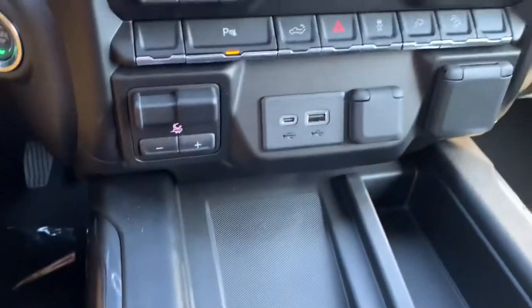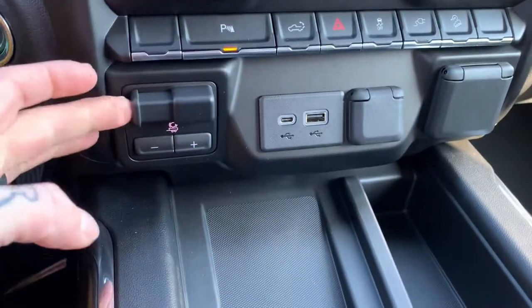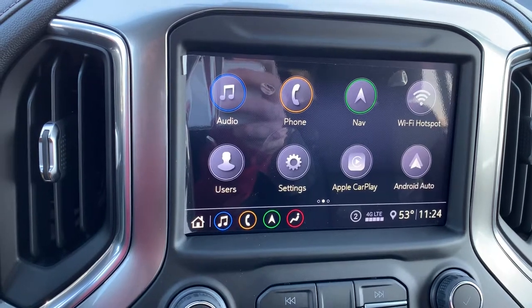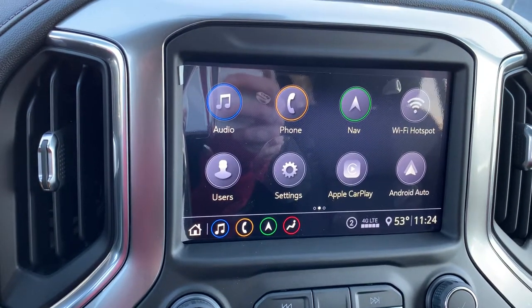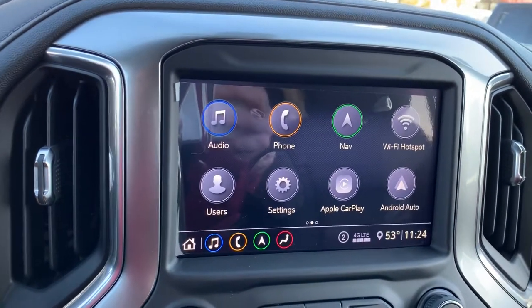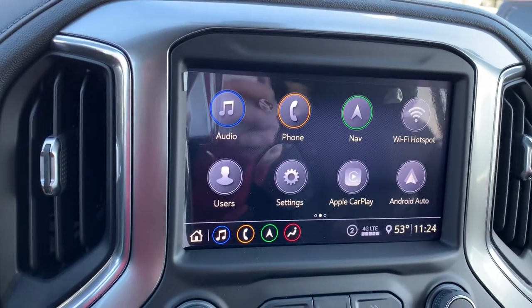Wireless phone charger, USB ports, there's your trailer brake — boop boop boop. We've got an eight inch touchscreen. This touchscreen has Apple CarPlay and Android Auto capabilities, so you can plug your phone in and it'll kind of act as a second phone screen for you, so you're going to be able to access text messages, Google Maps, weather, all sorts of fun stuff like that.